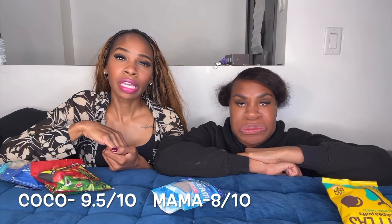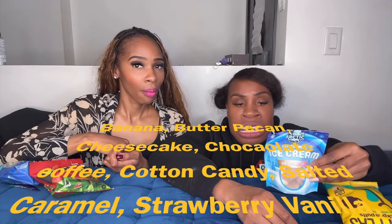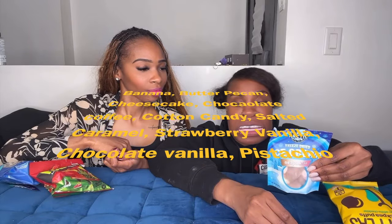Let me try vanilla. Chocolate is good — chocolate tastes just like the chocolate in ice cream. I think I like the vanilla a little better, it's a little more subtle. The vanilla tastes just like chocolate, which is kind of weird, but it's good. I give it a nine and a half. I'll give it an eight out of ten because I like the ice cream sandwiches better. They have other flavors too: banana, butter pecan, cheesecake, chocolate coffee, cotton candy, salted caramel, strawberry, vanilla chocolate, vanilla, and pistachio.